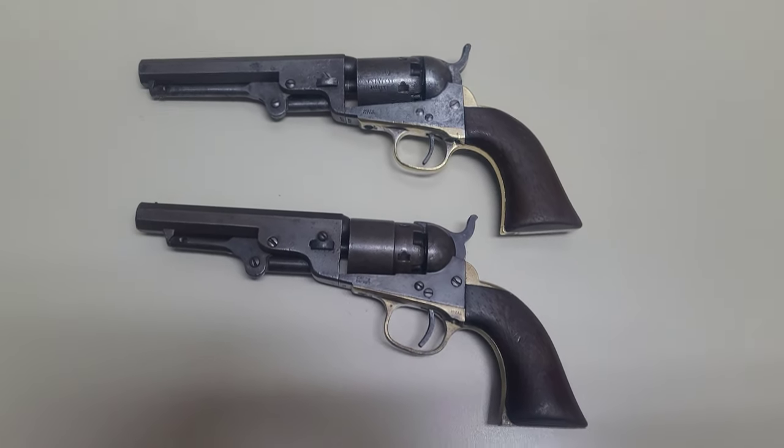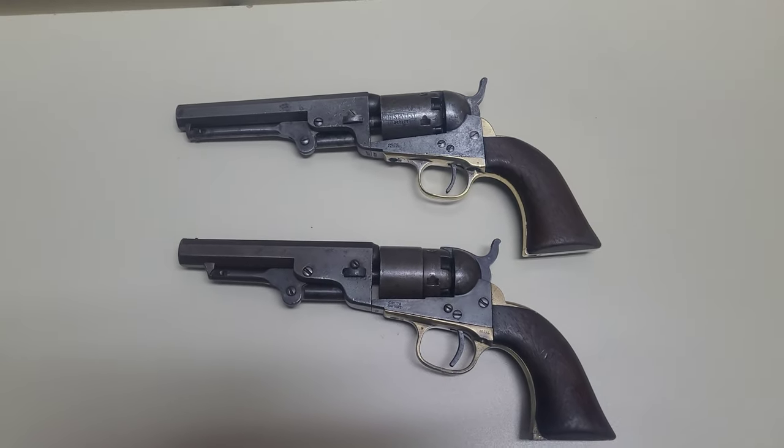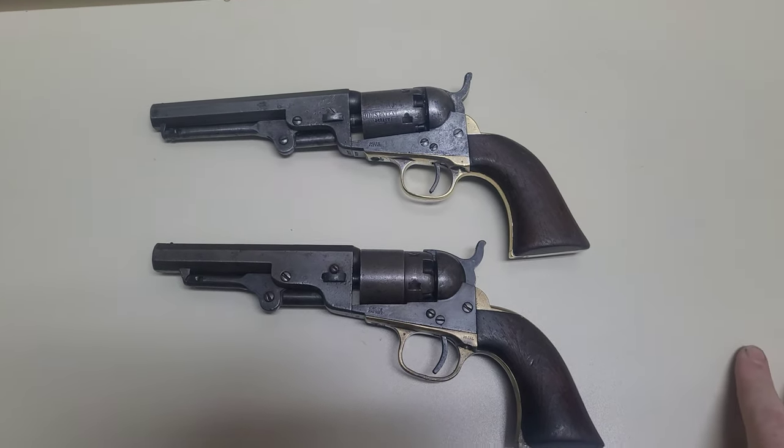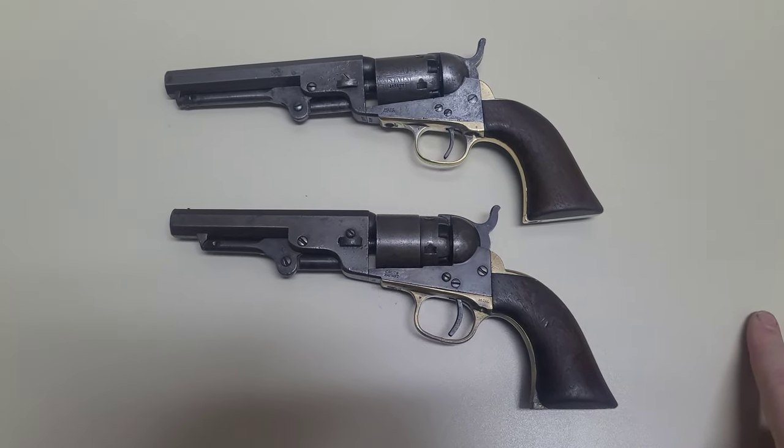I also had fellow YouTuber Squiblo down. He went with me to the show, and the next day we went out shooting a lot of my guns and some of his guns. So you'll see that on the channel as well coming up.